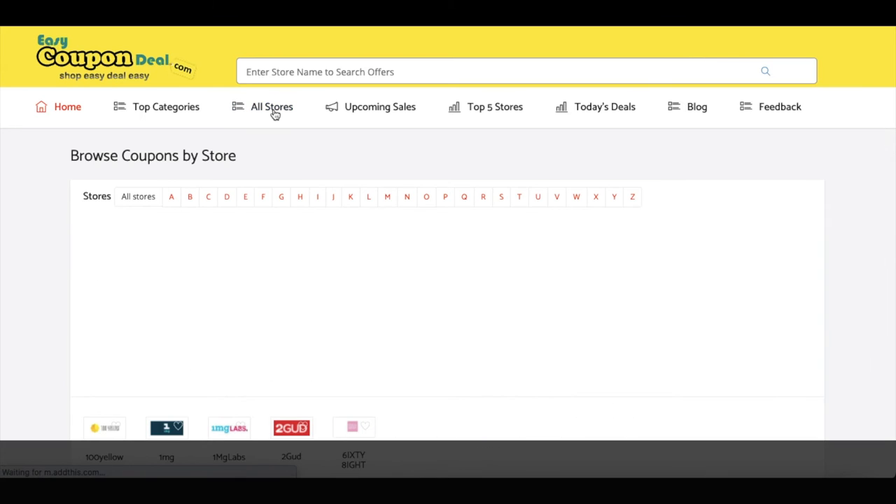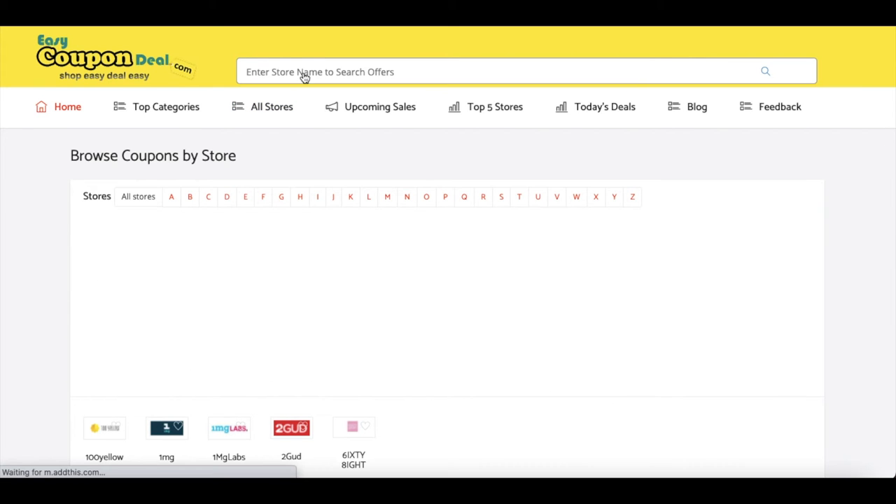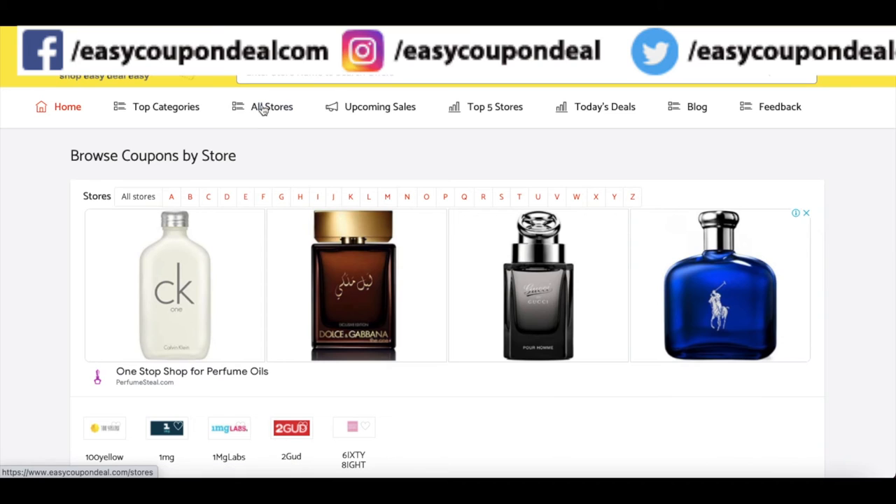Another option is the All Stores view. Click on All Stores and search by alphabet.